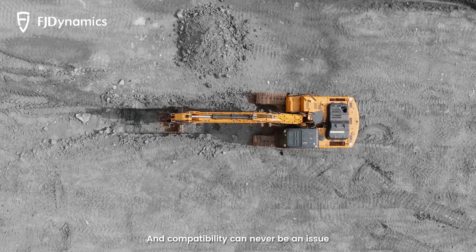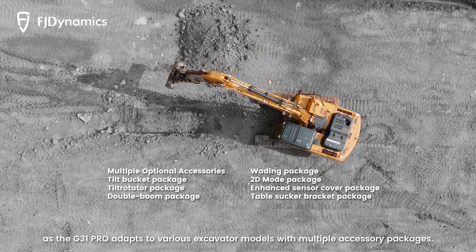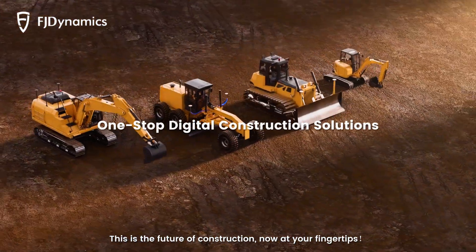Compatibility can never be an issue as the G31 Pro adapts to various excavator models with multiple accessory packages. This is the future of construction, now at your fingertips.